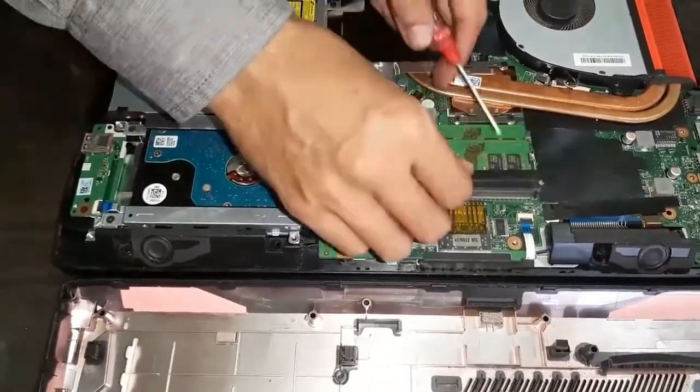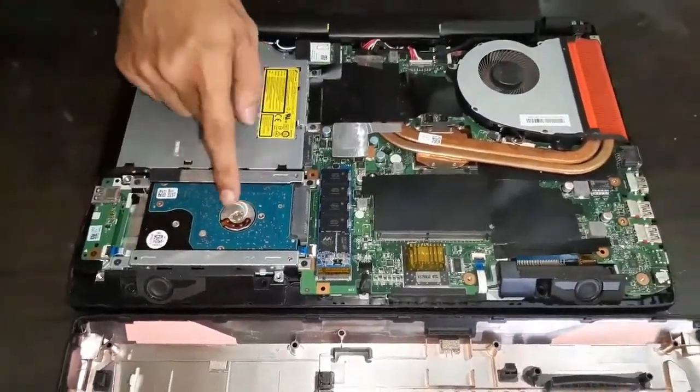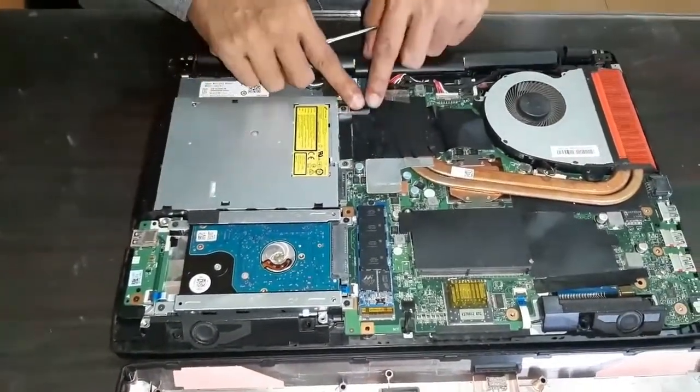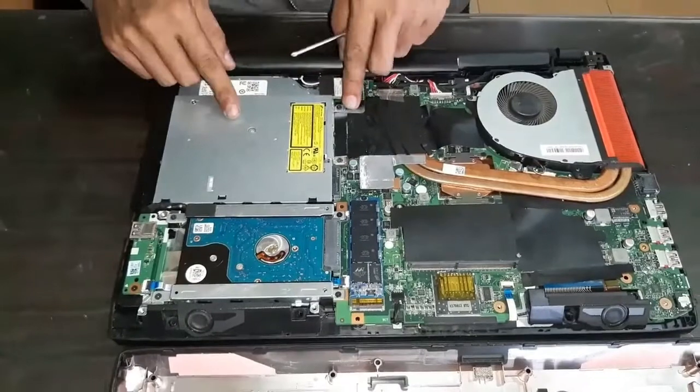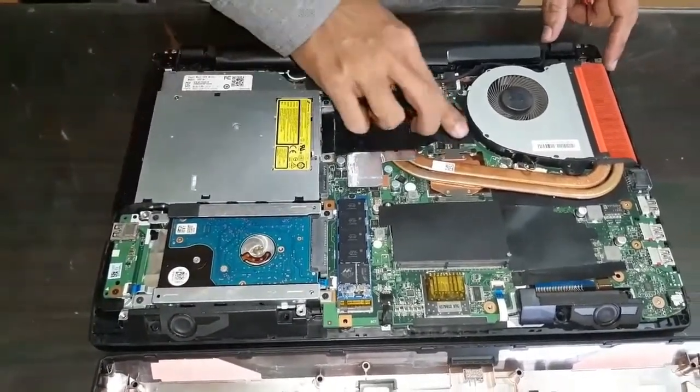There's an SSD here in chip form — a truly chipset-style SSD with no disk, which is very fast. It's 128GB. And the hard drive here is a regular SATA HDD at 1TB. That's the storage setup of this laptop.